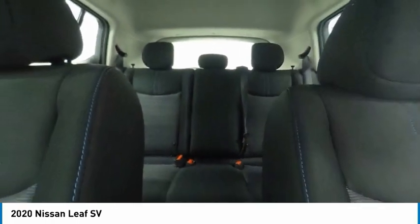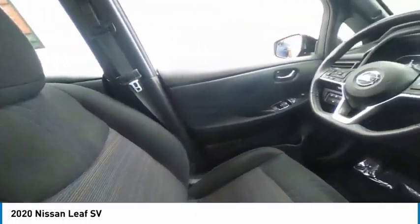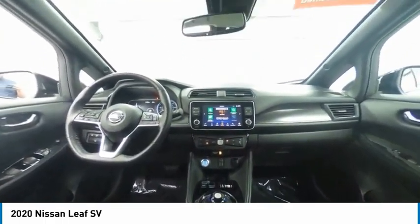Four-wheel disc brakes, front wheel independent suspension, LED headlights, speed control. Wouldn't you look great in this vehicle? Stop in today and see for yourself.